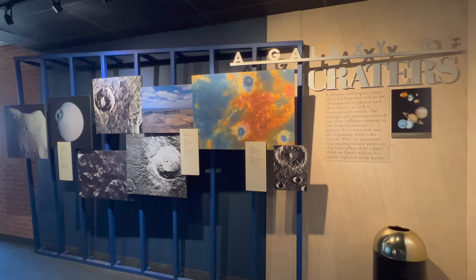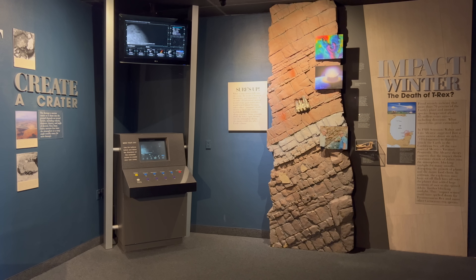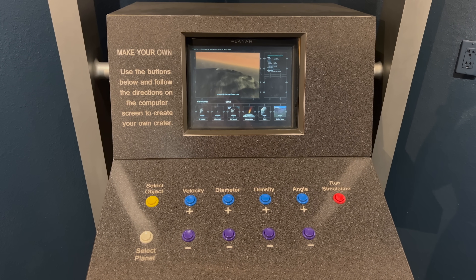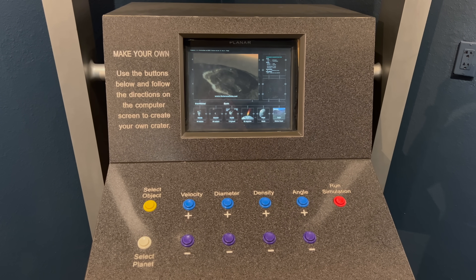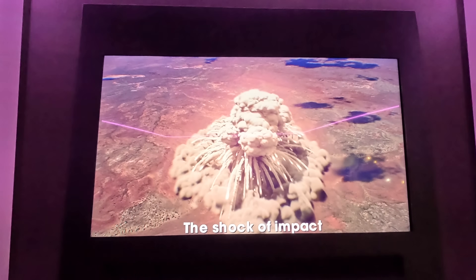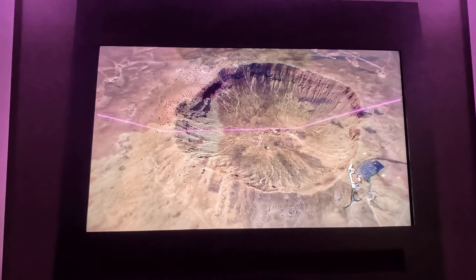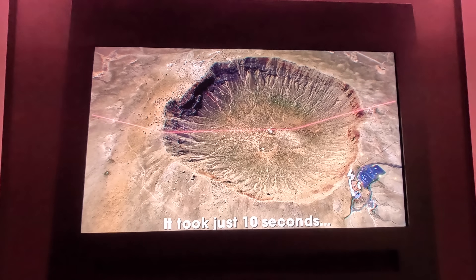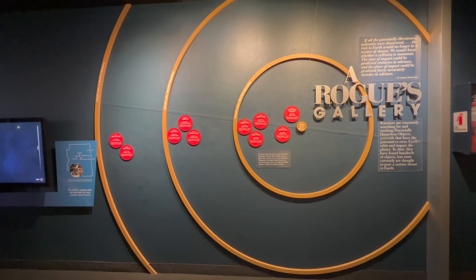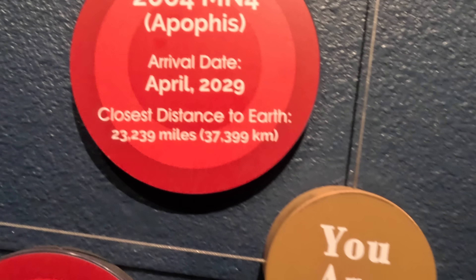With all the talk about impacts, it can get a little scary. We came here when my son was about five years old and he was pretty worried about the earth getting hit after going through the museum. I tried to explain how Bruce Willis would save us, but he didn't get the reference. The shock of impact melted most of the meteor and spread it with a large plume of debris — it took just 10 seconds and Meteor Crater was formed. This exhibit shows some upcoming close encounters with asteroids, and it looks like one is going to be really close in a few years.